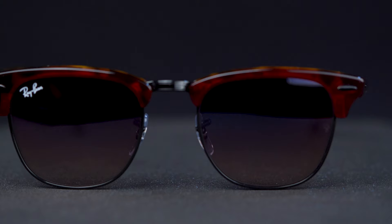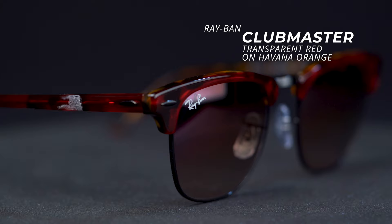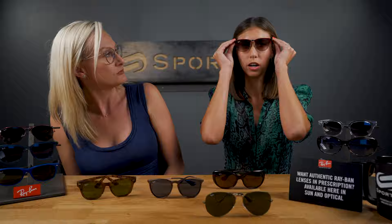And then we have a new color in the Clubmaster — this one's a transparent red on Havana orange. If you can see, it's not a bright in-your-face kind of red. It's more subdued, more fall, but it gives you a little bit of color. The lens colorway is really cool too. This is such a pretty combination — it's a really warm look to it. It looks great on you.